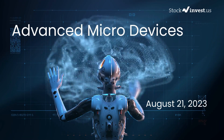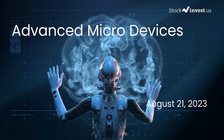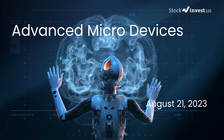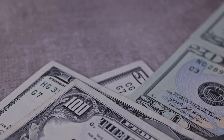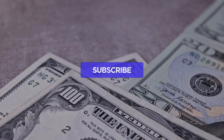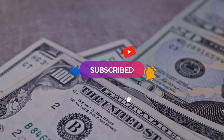Is it time to buy or sell Advanced Micro Devices stock? In this video we're diving deep into Advanced Micro Devices. Our initial report was published on our website on Friday, August 18th, 2023, and now we're here to provide you with an even more detailed analysis. Remember to subscribe, hit the like button, and turn on the notification bell to stay updated on our latest analysis.